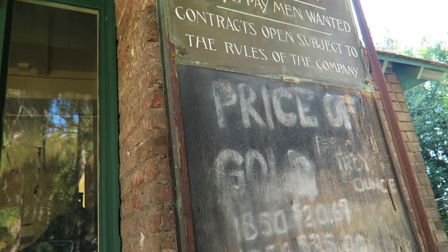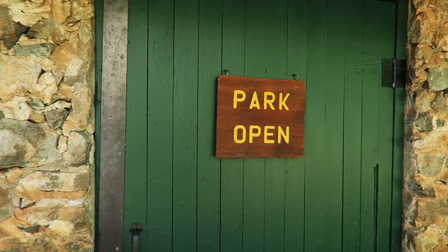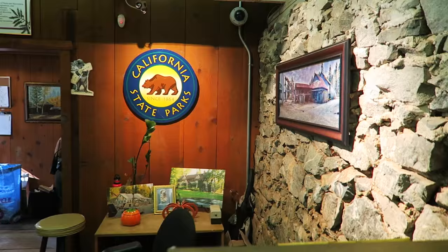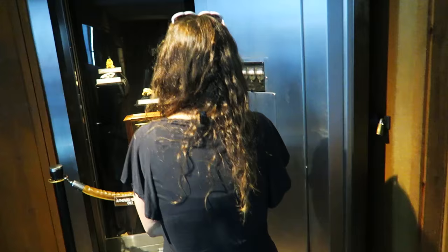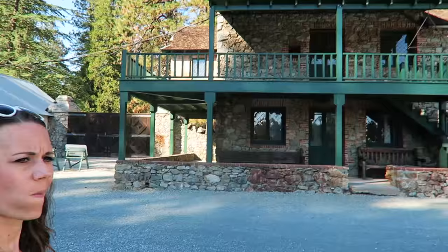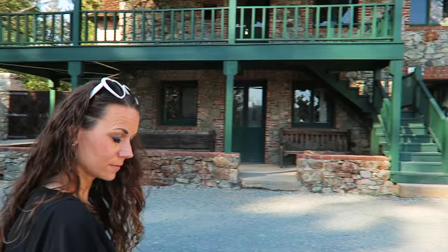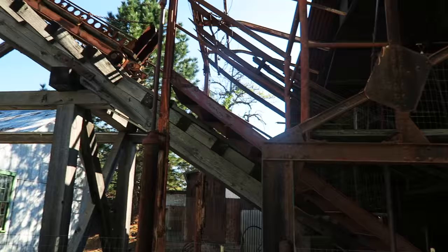So this is where they tell the price of gold, and back in 1850 it was $20.67 per troy ounce. Let's go in and check it out. Are these original buildings from the gold mining era? Yeah, this one right here is the office. These are all the actual machines they used to use. There's the jail where everybody used to go for stealing other people's gold. I guess we're going to the shaft.